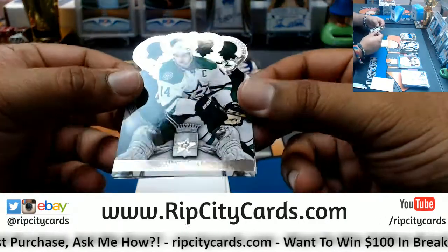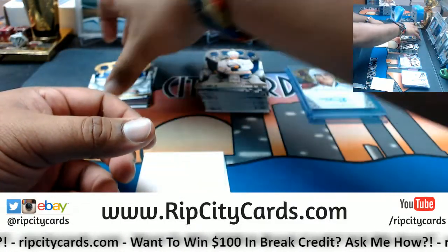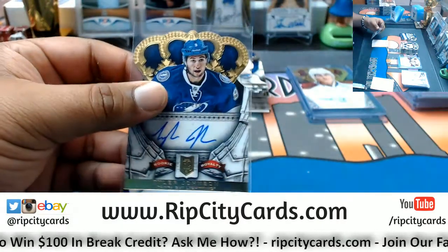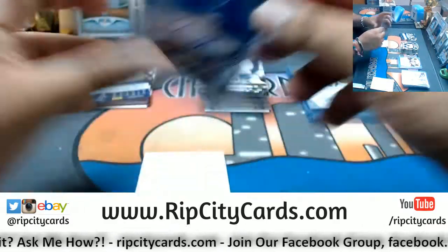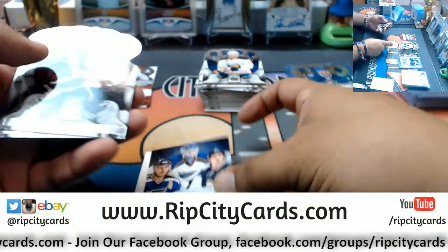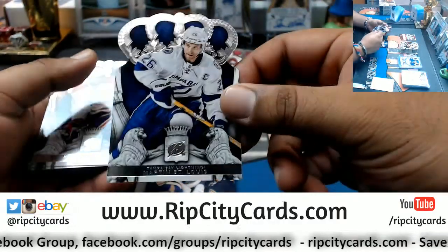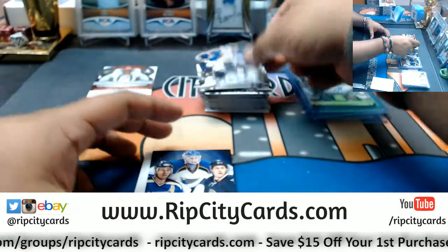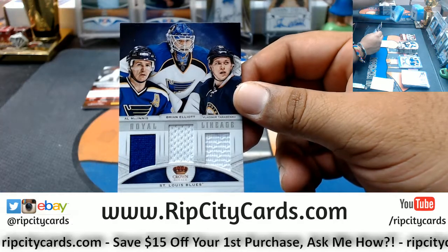Jamie Benn, Stars. Cody Hodgson, Sabres. Number to 249 — Tyler Johnson, Lightning, rookie royalty. The Mr. Hockey is on-card — yes, on card. We have Gabriel Landeskog, Avalanche. Martin St. Louis, Lightning. P.K. Subban, Canadiens. David Backes, Blues. A triple relic for the Blues — Al MacInnis, Brian Elliott, Vladimir Tarasenko.